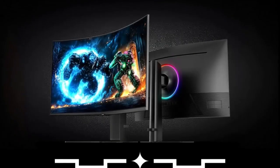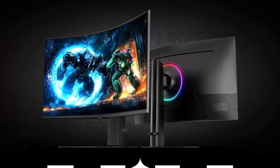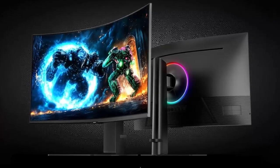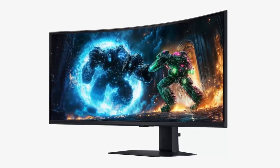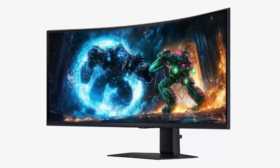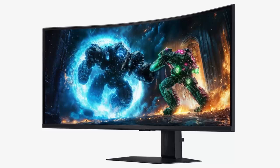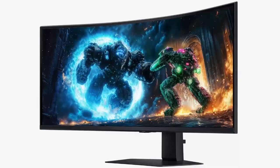For those who crave size and immersion, Samsung's 37-inch and 40-inch Odyssey G7 models deliver. The 37-inch brings a 4K curved VA panel with a 165Hz refresh rate and a 16:9 aspect ratio, while the 40-inch expands your view with an ultra-wide 21:9 aspect ratio, 180Hz refresh rate, and the same immersive 1000R curvature. Both models boast HDR10 Plus Gaming, VESA Display HDR 600 certification, and AMD FreeSync Premium Pro, ensuring smooth gameplay and vivid HDR performance.